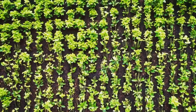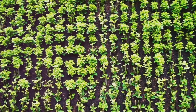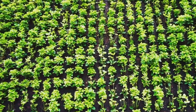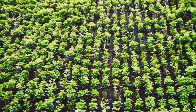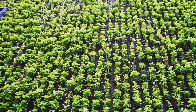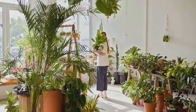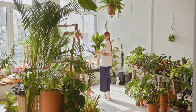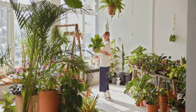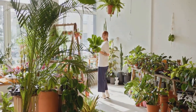Choosing the right plants is key to a successful vertical garden. The selection process can be both exciting and a bit daunting, but with the right guidance you can create a thriving vertical oasis. When selecting your green companions, consider the amount of sunlight your chosen space receives — this is crucial because different plants have varying light requirements.